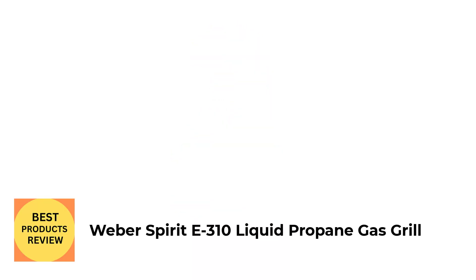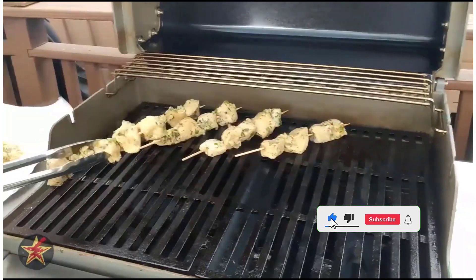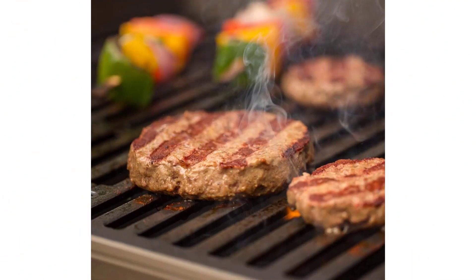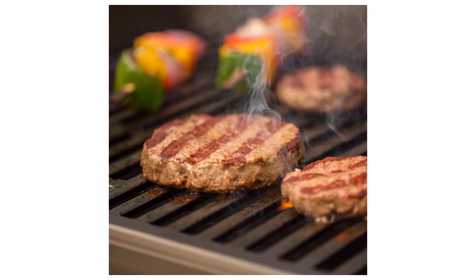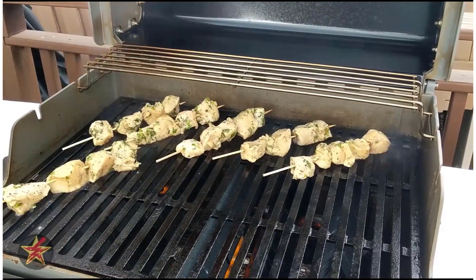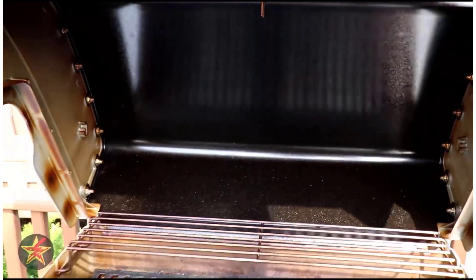Number 3: Weber Spirit E310 Liquid Propane Gas Grill. Gas grills like this Weber Spirit reach high temperatures quickly. This model heats up in just 10 minutes so you can cook faster, and it also gets super hot for searing. If you're looking for an everyday gas grill, this is a go-to recommendation for its even and consistent heat and its three burners that allow for zone cooking. This model is also compatible with Weber's Bluetooth-enabled thermometer system that notifies you on the app when you're ready.